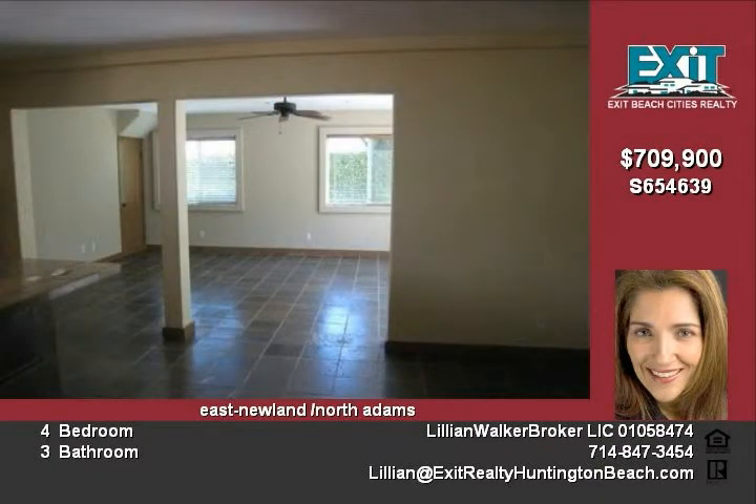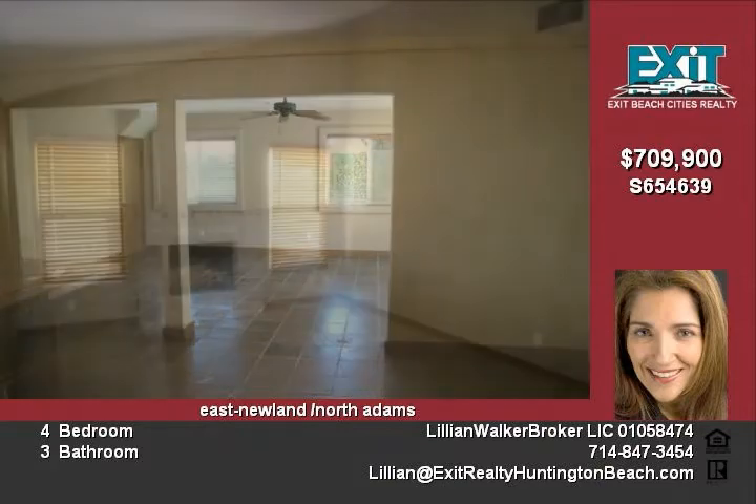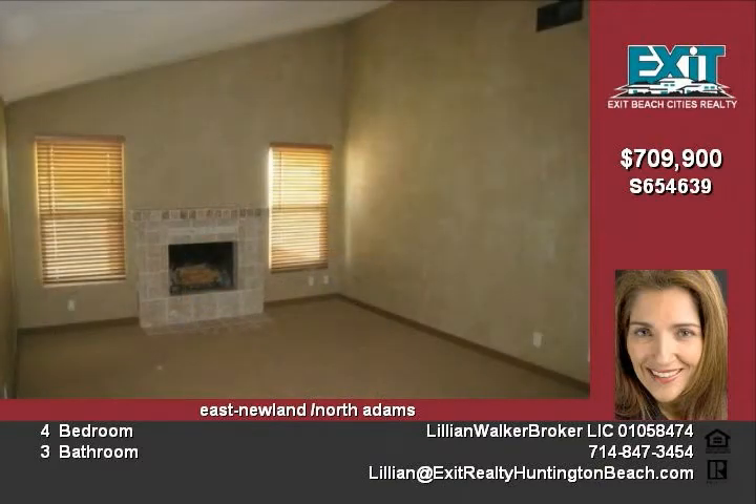It has an open kitchen with stainless appliances, a large center island, and newer cabinets. The large family room has dual pane windows.